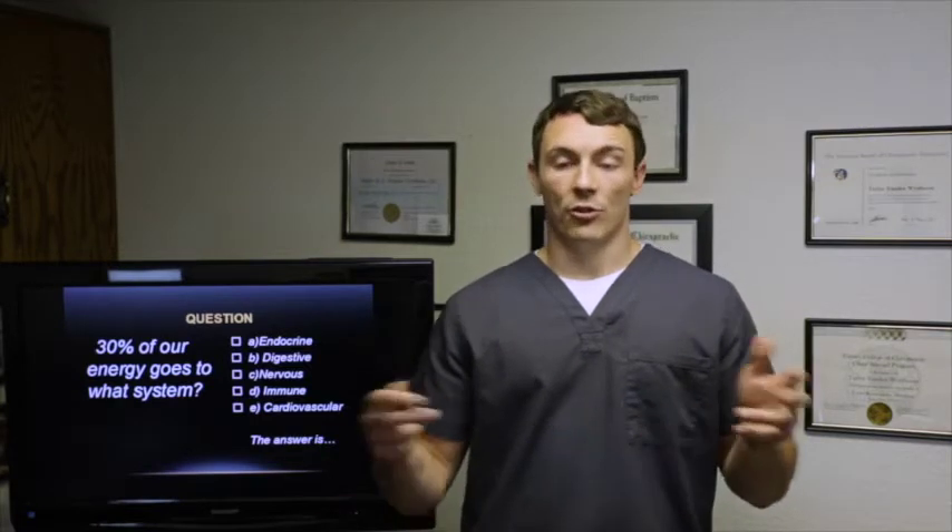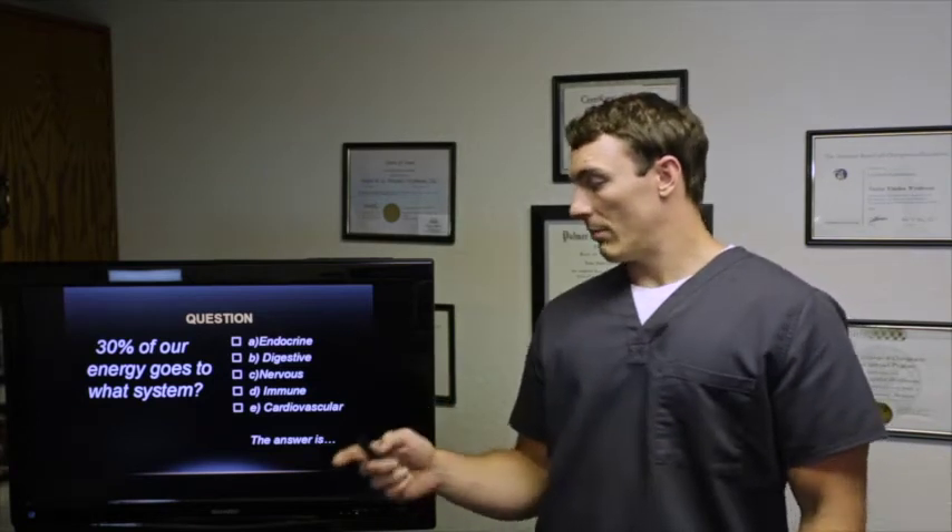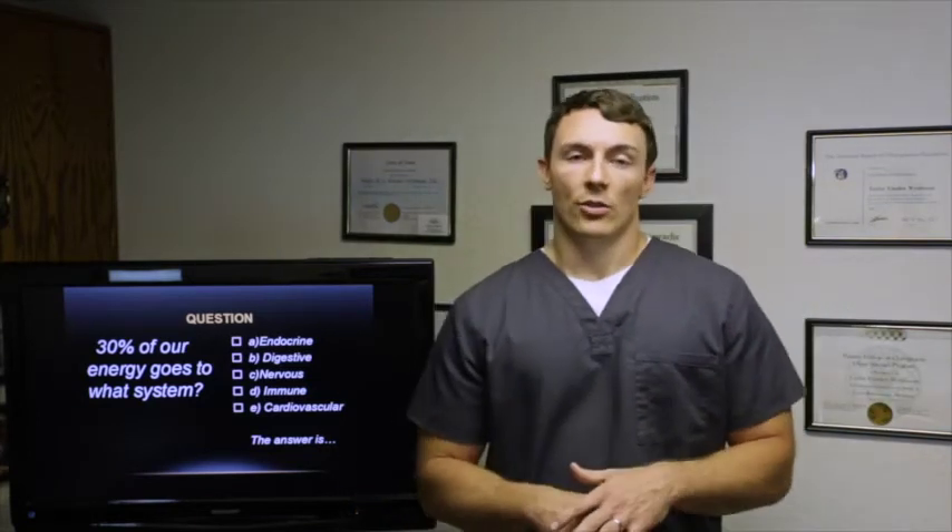The food you eat goes in and produces energy — that's really what metabolism is. Thirty percent of your energy goes to the nervous system. The brain, spinal cord, and all those nerves are what we mean by the nervous system. So if you have a metabolic problem, your brain will not work right because your brain is the most metabolically active organ in your body.